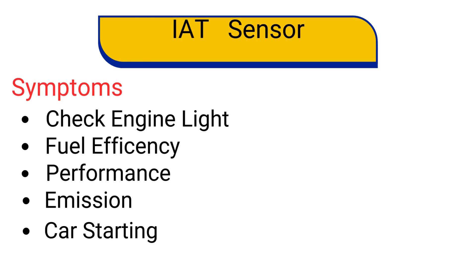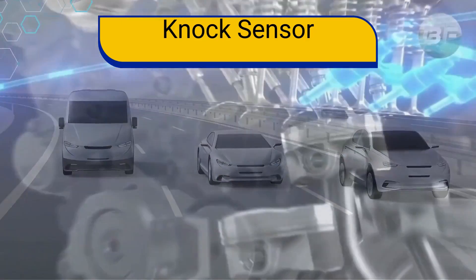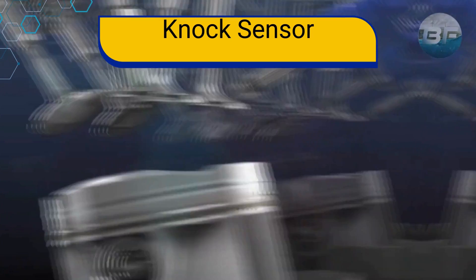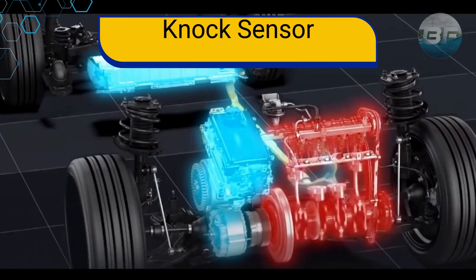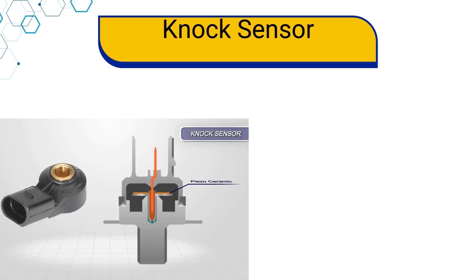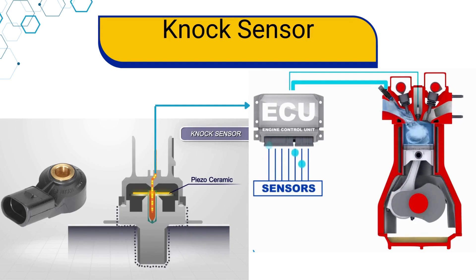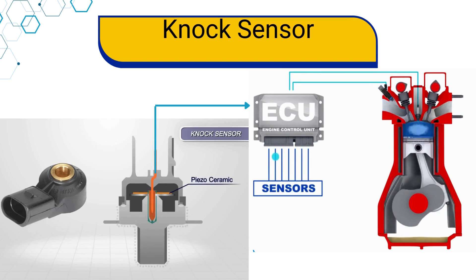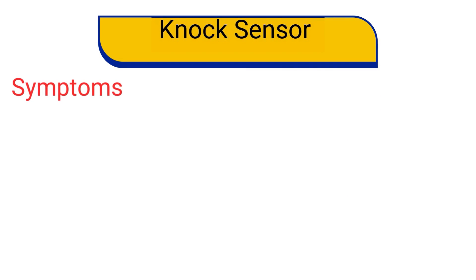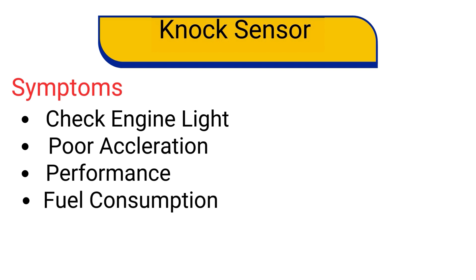Number 9: the knock sensor — a critical component for engine management, designed to detect abnormal engine vibrations caused by knocking or pinging. These vibrations occur when the air-fuel mixture in the cylinder detonates prematurely, which can damage the engine over time. The knock sensor is typically located on the engine block, cylinder head, or intake manifold. It works by converting the vibrations caused by knocking into an electrical signal, which is sent to the ECU. The ECU then adjusts the engine's timing and air-fuel mixture to prevent knocking, ensuring the engine runs smoothly and efficiently. If a knock sensor fails, you might notice check engine light comes on, poor acceleration and decreased engine performance, increased fuel consumption, and engine knocking or pinging sounds.